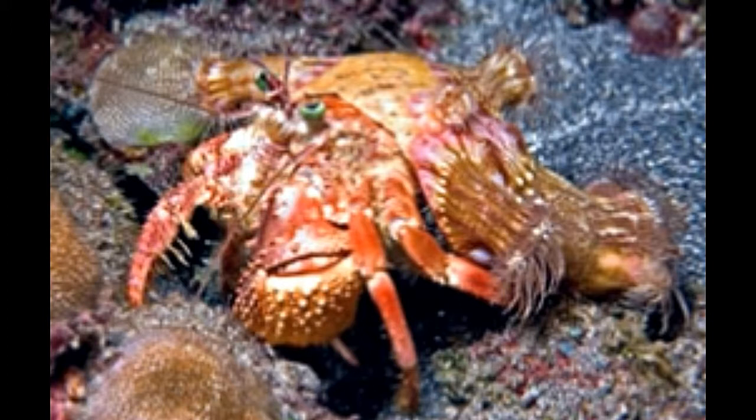They carry their houses wherever they go. Once they outgrow their shells, they discard them and look for new ones. This behavior gives rise to competition for shells among the members of this species. Over the years, these animals have gained popularity as pets. However, to ensure their good health in captivity, it is important to provide them with an ideal habitat.